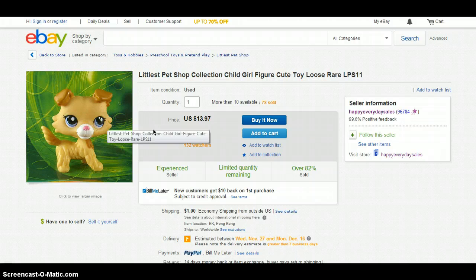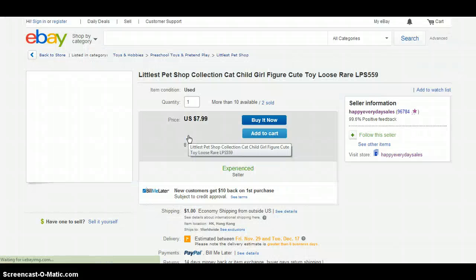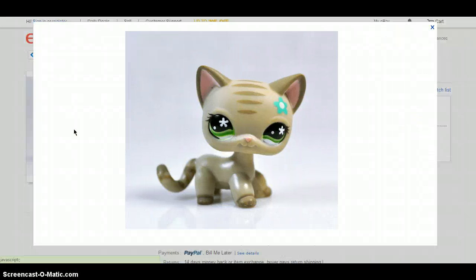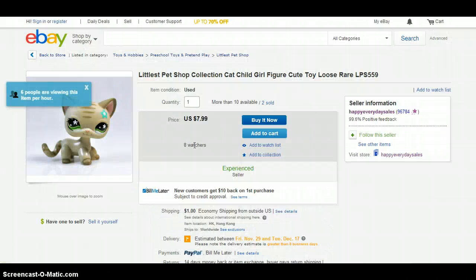There is this Kali, and I believe she comes in a blind bag, and she costs $13.97, and the shipping is $1. Next is this short-haired cat, which is really adorable. I was actually planning to get her, then I saw the price and then I was like, urgh.